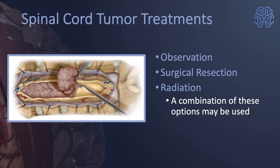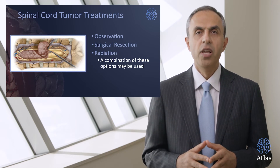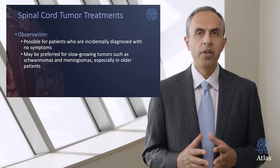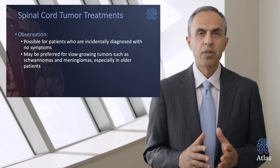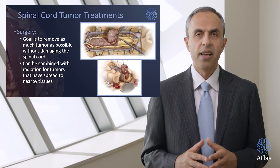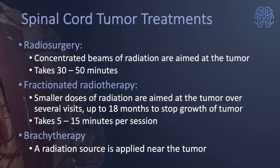If diagnosed with a spinal cord tumor, there are three ways to treat the problem: observation, surgical resection, or radiation. Most typically a combination of the above is necessary to most effectively eradicate the tumor. Observation is a good approach for patients diagnosed incidentally with no symptoms and a tumor that appears relatively benign on MRI — preferred for slow-growing tumors such as schwannomas and meningiomas, especially among older patients. Surgical resection is the primary modality, with the goal to remove as much of the tumor as safely possible without damaging the spinal cord. It can be combined with radiation for tumors that have spread or are invasive. For more aggressive tumors, radiosurgery may be used — concentrated beams of radiation aimed at the tumor.